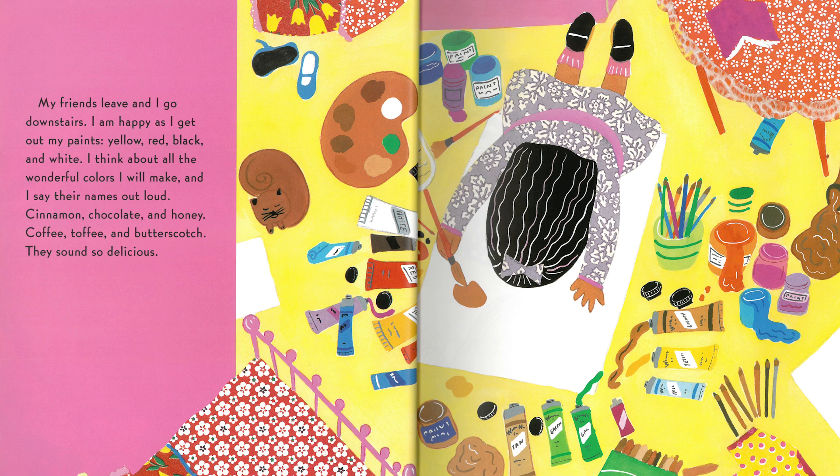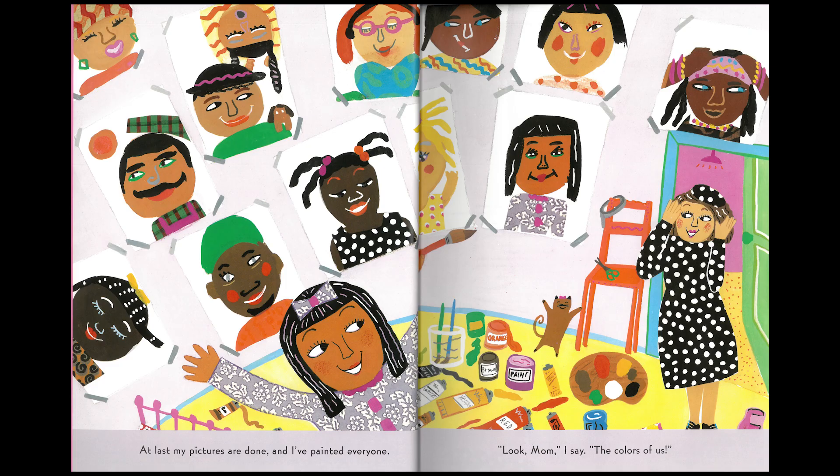And I say their names out loud. Cinnamon, chocolate, and honey. Coffee, toffee, and butterscotch. Mmm, they sound so delicious. At last, my pictures are done and I've painted everyone. Look, Mom, I say — the colors of us.